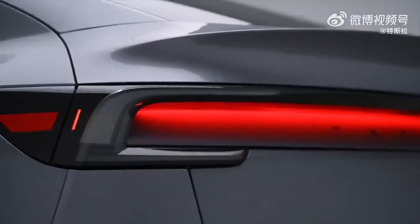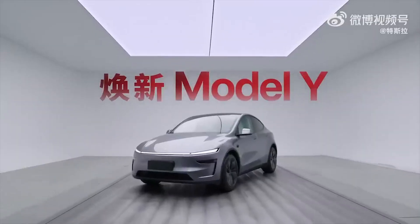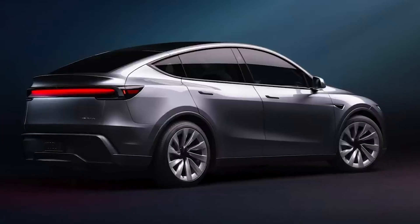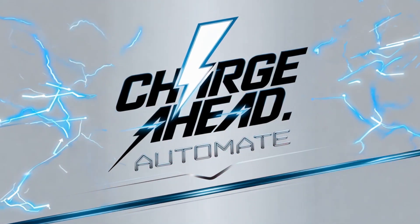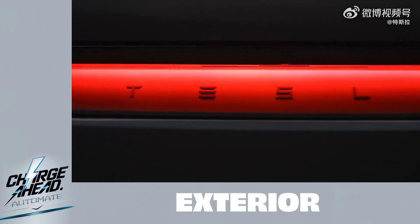Tesla just dropped a refreshed Model Y, and we're diving deep into all the details. We've got specs, even some sneak peeks to give you the full rundown on what's new, from the subtle changes to the more dramatic ones. It's interesting right off the bat how Tesla is leaning into a cohesive design language across their newer models.